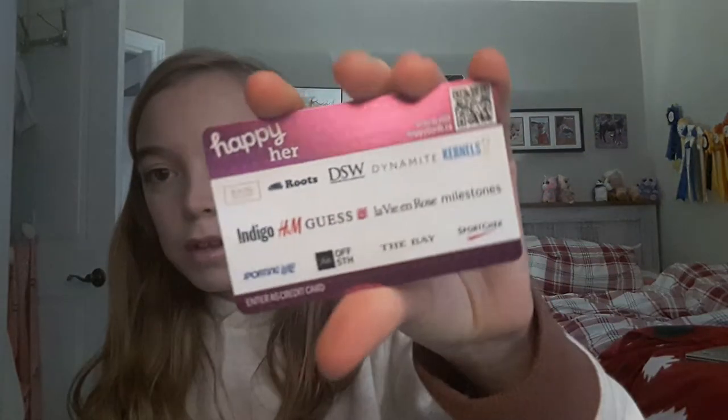So I got a whole bunch of stuff. I'll do the smallest stuff first. I got this gift card to a bunch of different places.